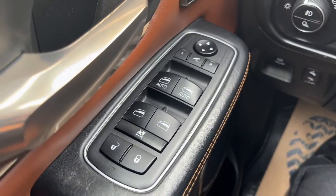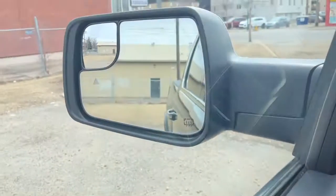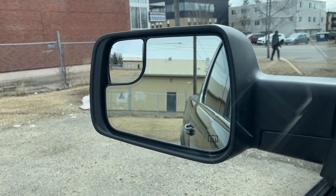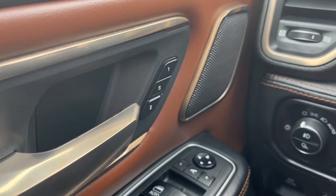On our left hand side we have our power windows, and then we have our heated power adjustable mirrors. The mirrors do have the blind spot indicator system and they also fold in. Over here we have the two memory settings for the driver's seat position.